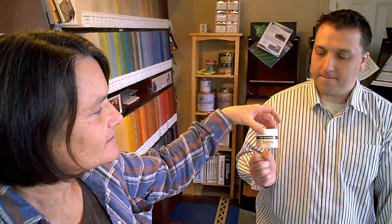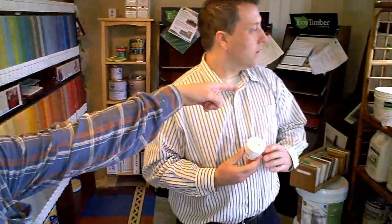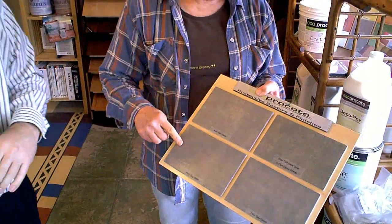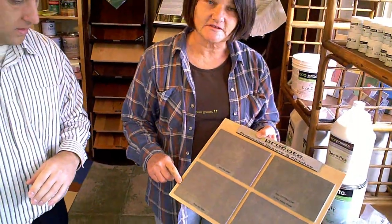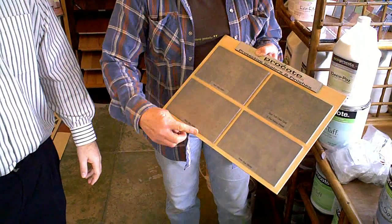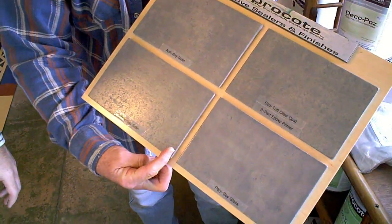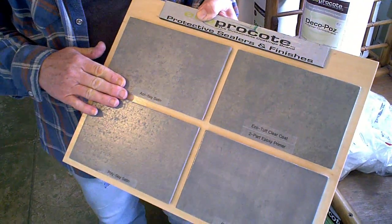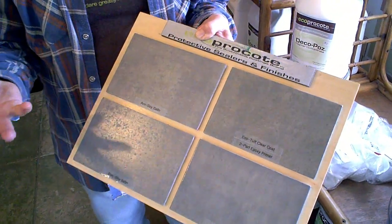The soy cream itself can be colored a variety of colors — you can see that. There are various products for finishing a concrete surface. This shows the various top coat finishes, which are just variations in the level of gloss. So this is something you can finish off a concrete or cementitious surface.